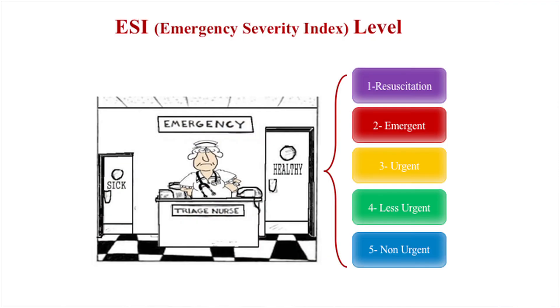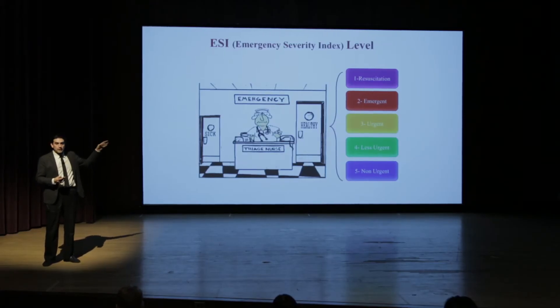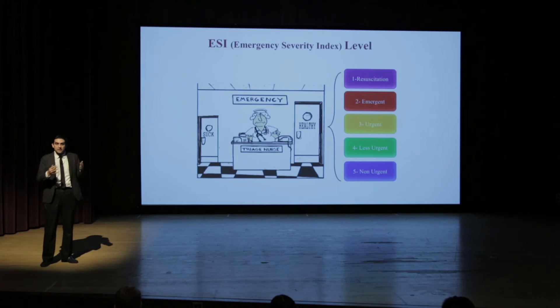Last but not least is a factor called ESI level. ESI stands for Emergency Severity Index. When you get to an emergency room, there's a triage nurse who is supposed to examine how sick you are and assigns you to one of five categories, where one is the most severe and most time-taking patient, and five is the less severe, less urgent category. We saw that if you are a trauma case — category one — you're going to wait much less than if you have ankle pain.